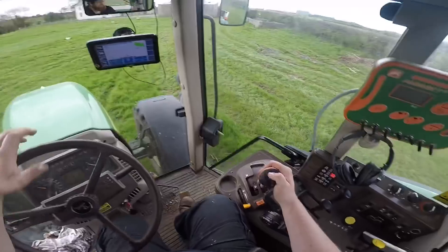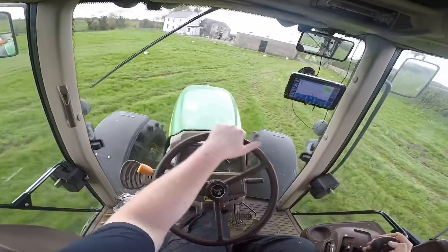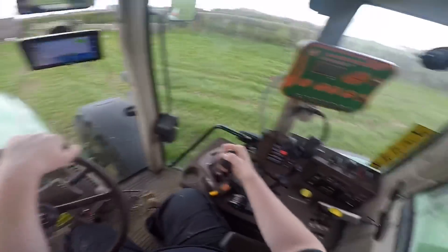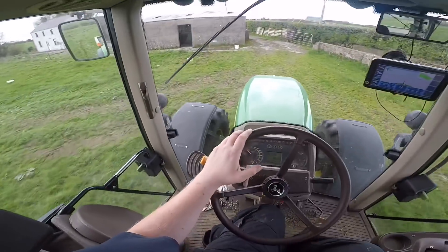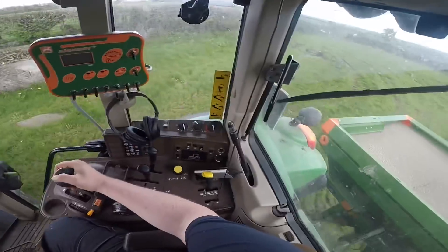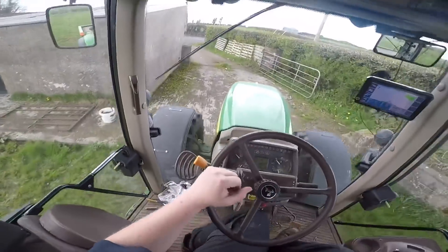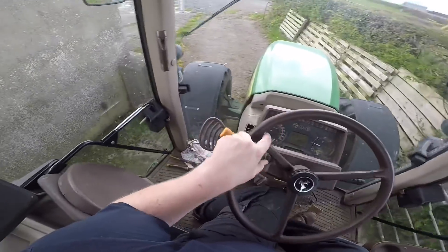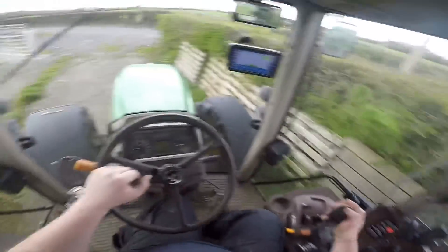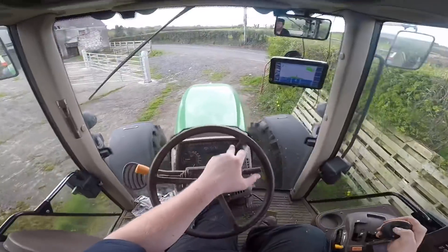I'm just heading back across now that the spreading is done. It doesn't take too long when you're spreading at 15 meters — you can get through it fairly quickly. The biggest problem really is if you haven't got somebody coming around after you to load the fertilizer; you lose all that time driving forward and back to the yard.